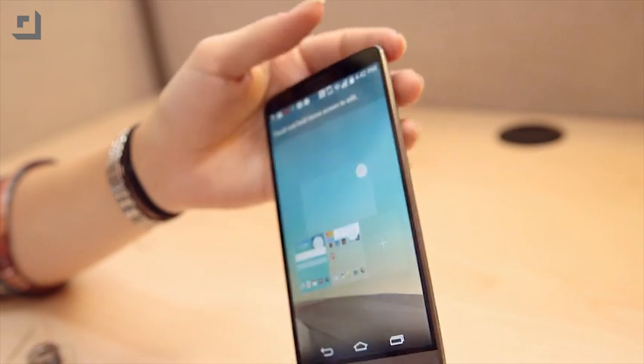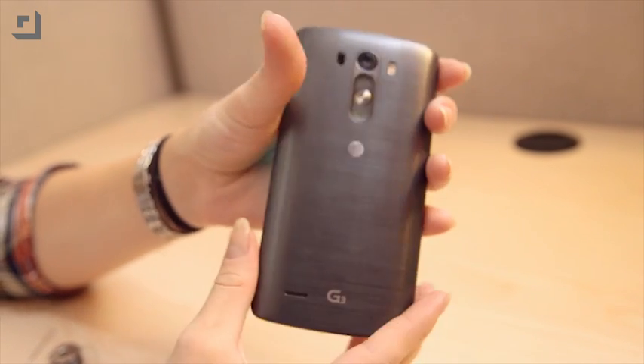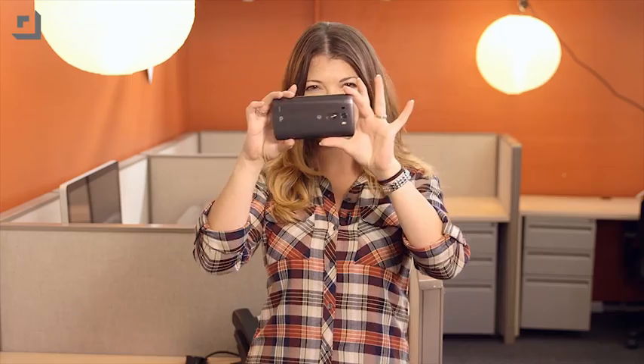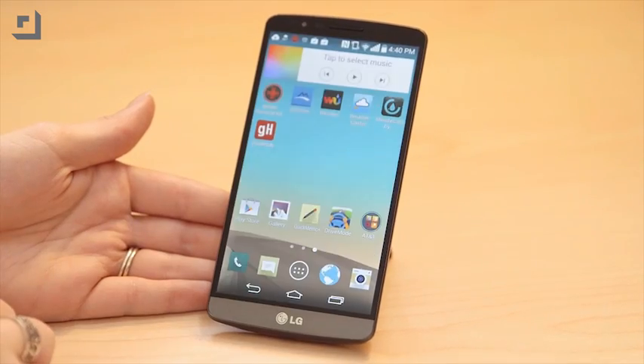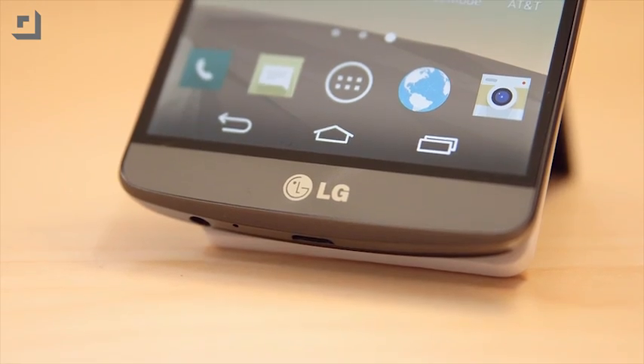Now, just a bit about this phone. It's got a 5.5-inch Quad HD display with 538 pixels per inch, laser autofocus for super-fast picture-taking even if your subject is moving around, and a really cool knock-code security feature so you don't have to memorize a passcode or a PIN. It's the newest LG phone in their G-series, and it's definitely a quality device. Now for those apps.